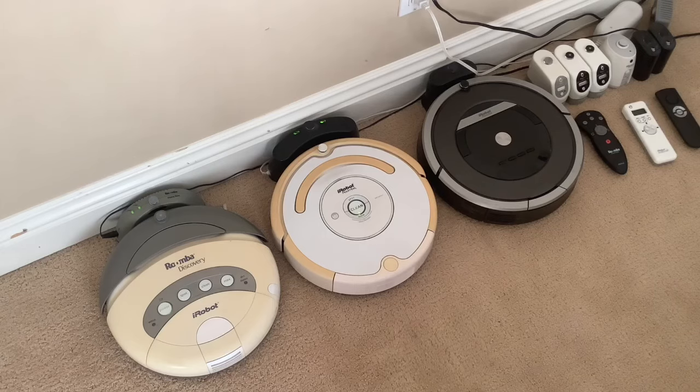I got these two from my neighbors originally — they got them back when they were first released. I believe this one is actually a remanufactured one. There's a sticker on the back where you insert the battery that says 'Remanufactured iRobot.' So they basically just threw a bunch of parts together to make that, which explains why it actually has the incorrect model number underneath.